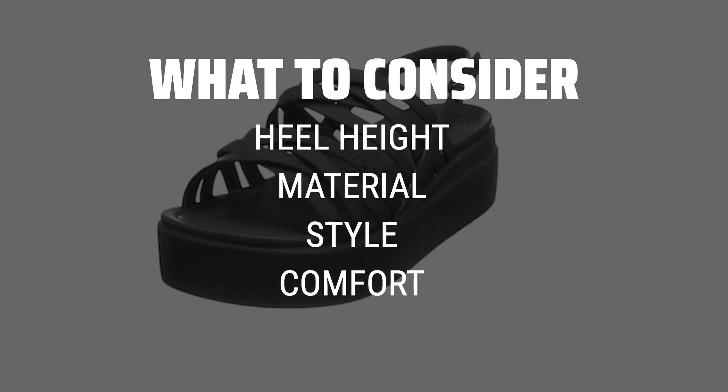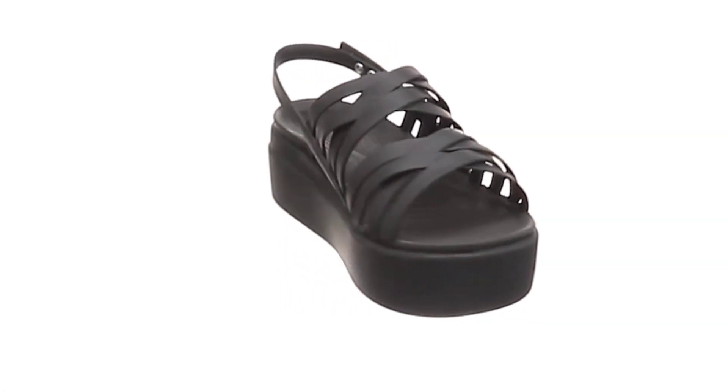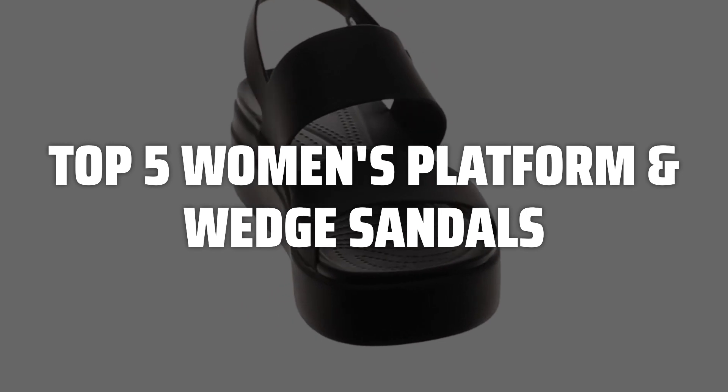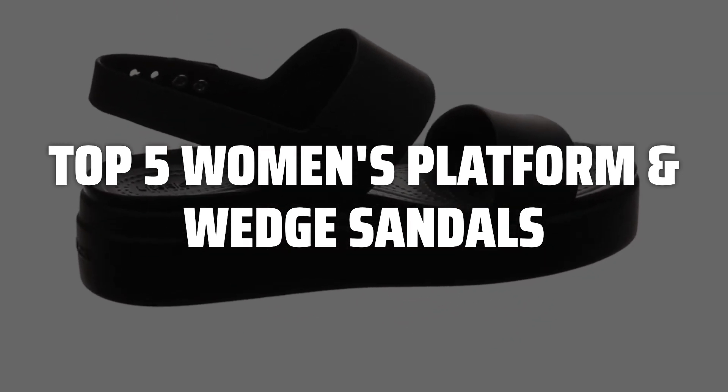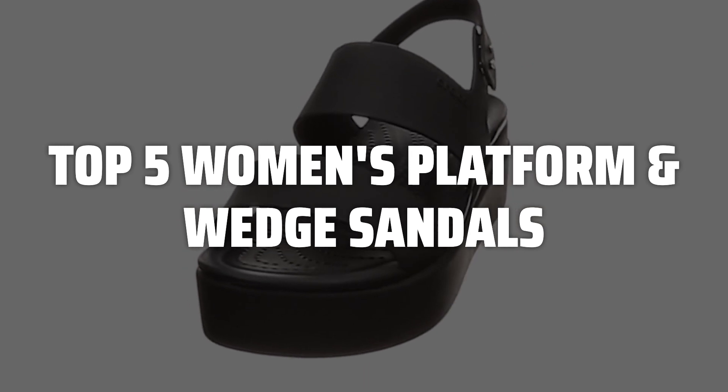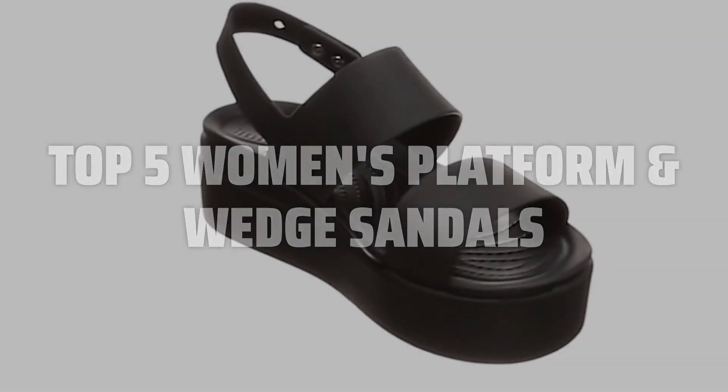Additionally, make sure to choose a pair that matches your personal style and fits comfortably for all-day wear. To help you find the right model, we've listed the top 5 women's platform and wedge sandals and their key features, plus the things you need to consider to help you choose the best one for you. Links to all products mentioned in the video are in the description below.